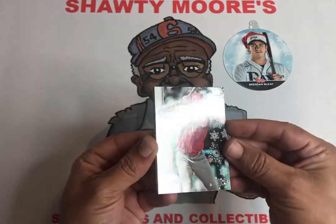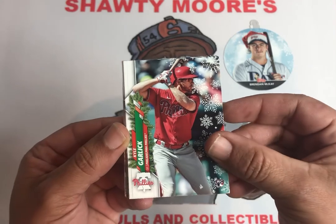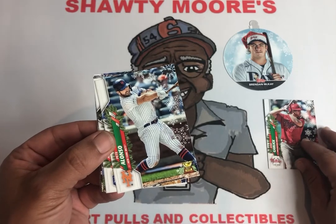It looks like your standard kind of top stock but you got the little tree over here and the snowflakes and stuff, so pretty sweet looking cards. Kyle Garley, and Pete Alonso — there we go, not bad.